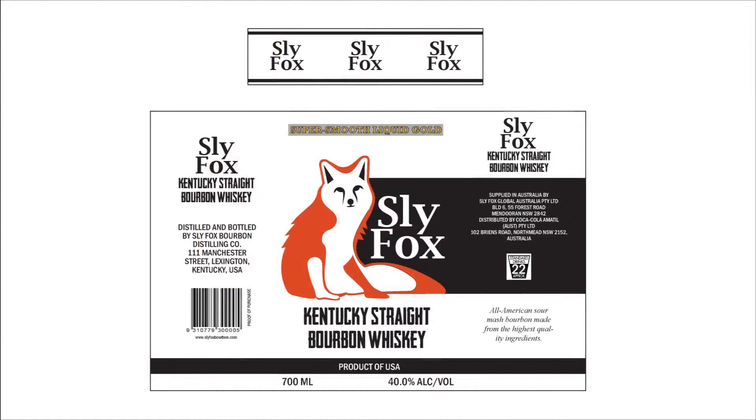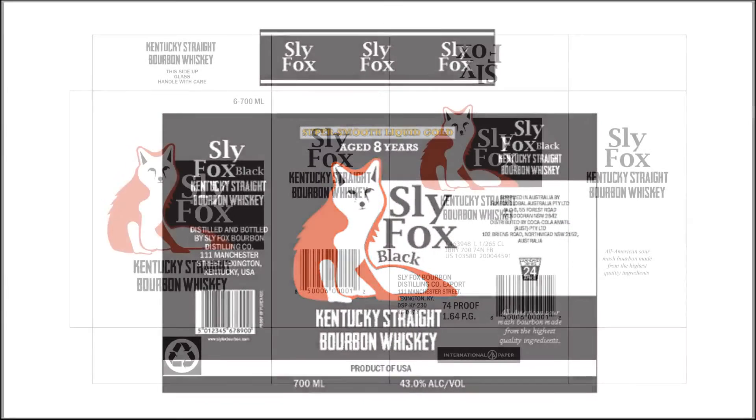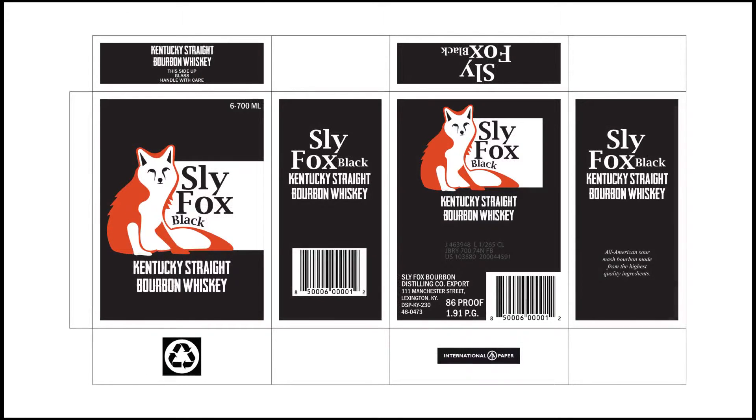Next up, it was time to create a bottle and neck label, keeping all additional type as simple and space-saving as possible. And the black version — with the addition of the word 'black' — which I think is my favorite of the two. Then for the carton, I looked at how competitors formed theirs before creating the separate panels and die lines, and again the black version as well.